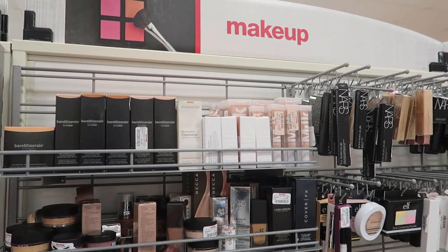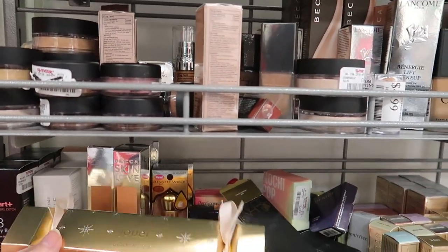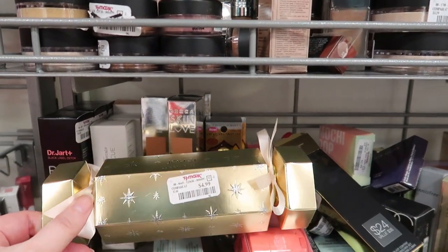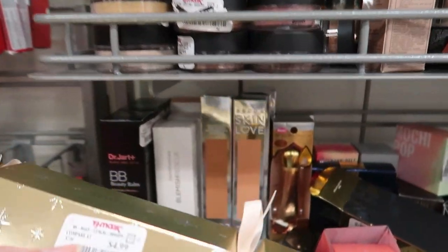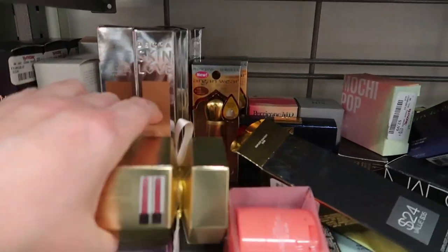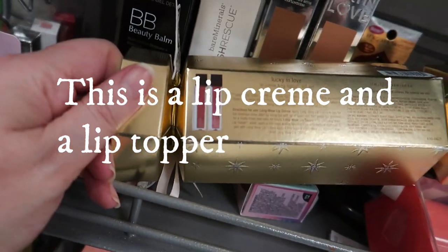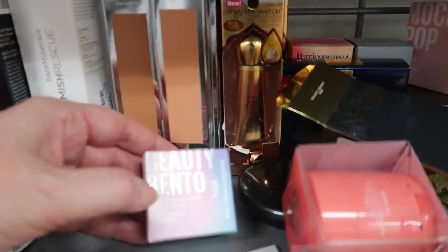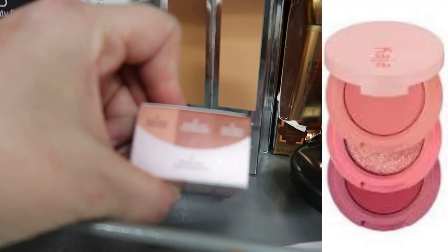Now at my third TJ Maxx of the day. I found this Joie Cracker — it's called Lucky and Love Lip Care Essentials Gift Set, going for $4.99. I dropped it but I'm picking it up — it looks really pretty. It's two of the cream lipsticks, long wear, and the shades look really pretty so I'm picking this one up.